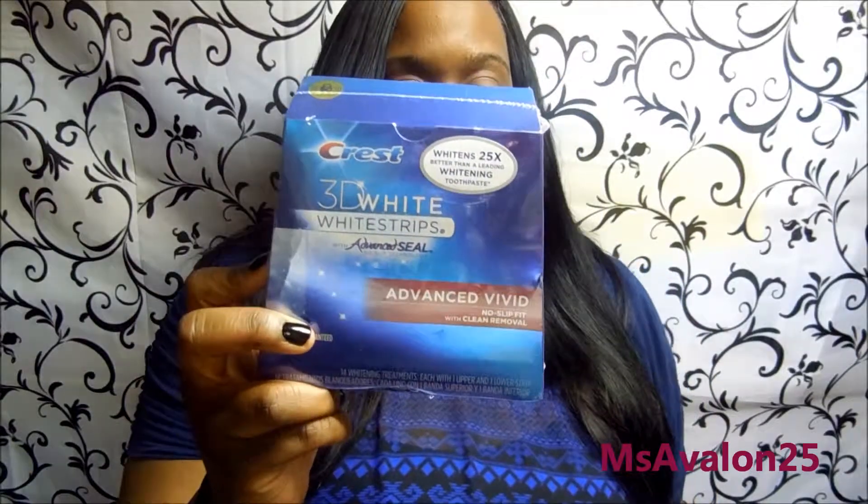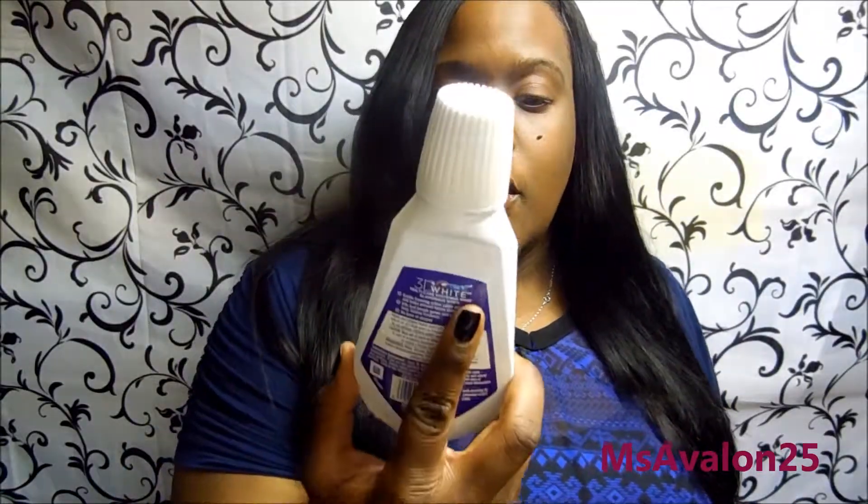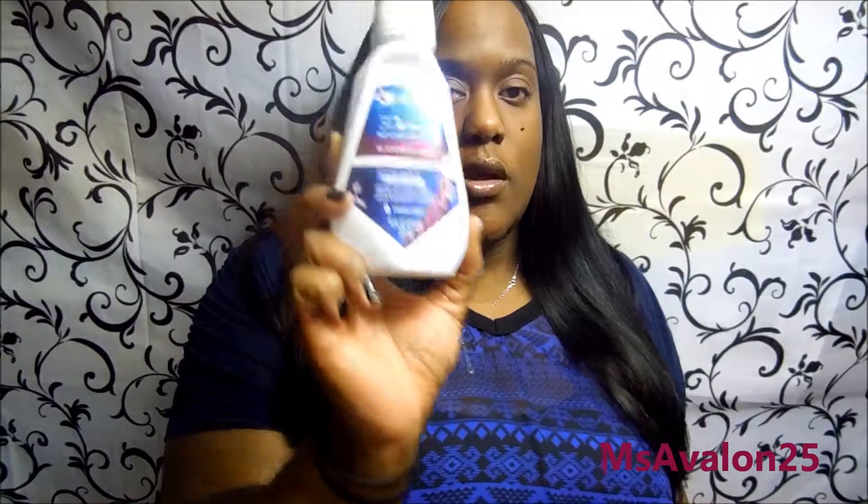So stay tuned — I was in Target today and I picked up the Crest 3D White Advanced Vivid whitening strips. I already have the Crest 3D White toothpaste and the Crest 3D White multi-care whitening rinse — the glamorous one — along with my trusty spin brush that I use with the whitening toothpaste.